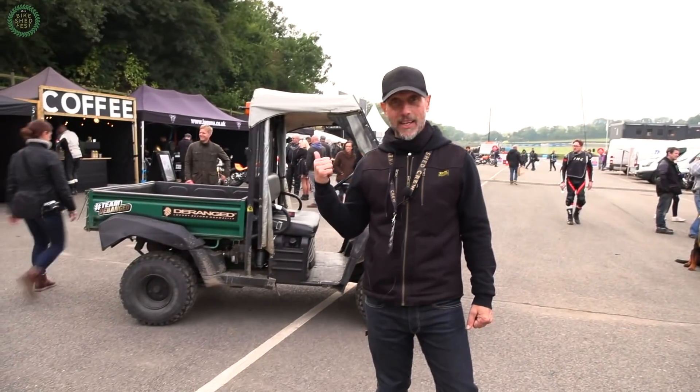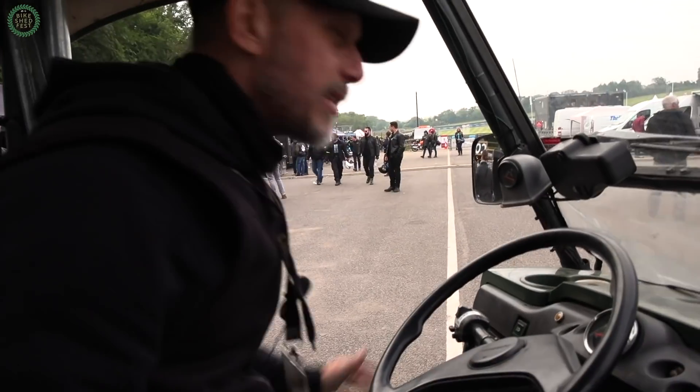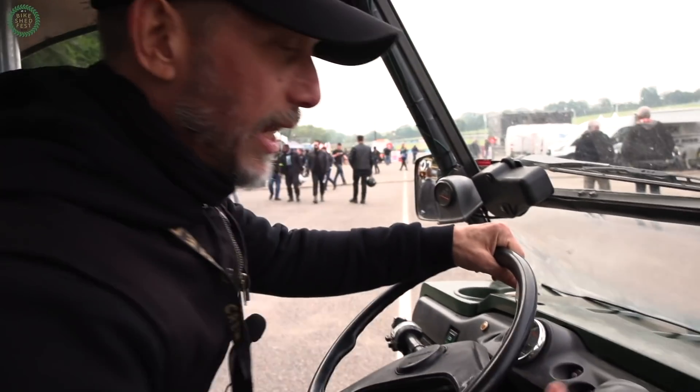Me and Dan have commandeered a gator and we'll give you a quick tour. Jimbo showed me earlier — he said press some buttons. I think I put it in H and then we go.